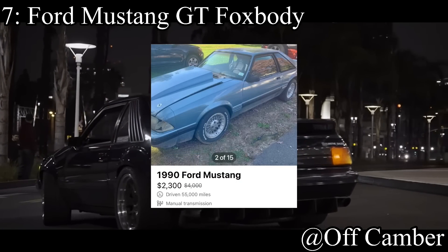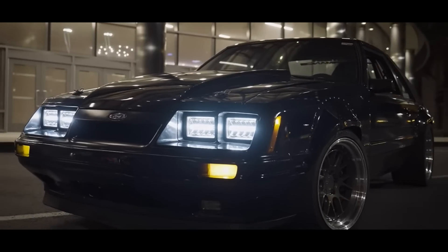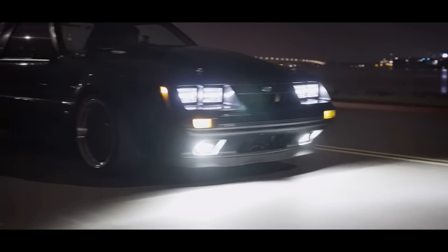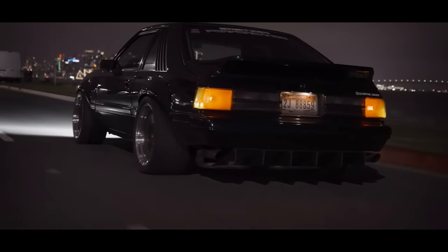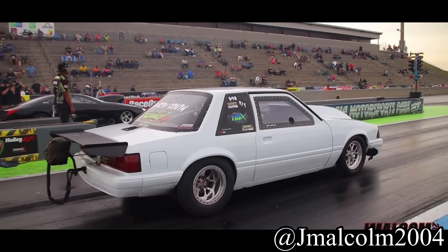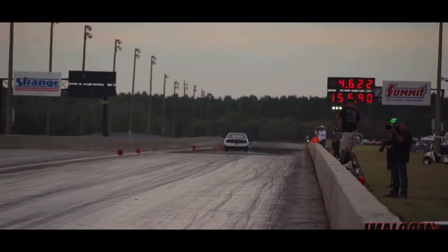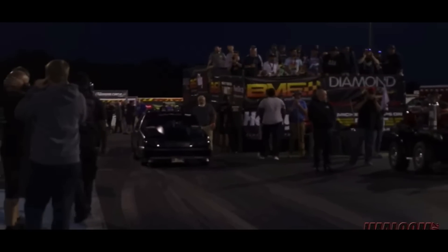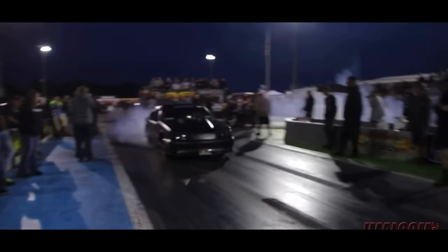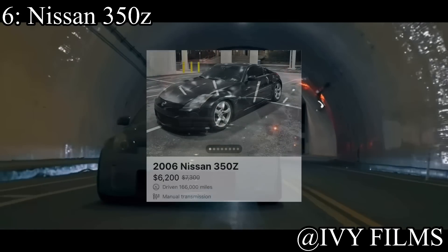Coming in at number 7 is the Ford Mustang GT Fox Body. It's kind of a combination of all the issues from the last three cars. It comes with a 5.0-liter V8 making 225 horsepower and is rear-wheel drive. It's not the most reliable, not as unsafe as the Miata, but it's a little too tail-happy for a new driver with decent horsepower and rear-wheel drive. However, fox body Mustangs have always been perfect project cars and Sunday cruisers, and they should stay that way.